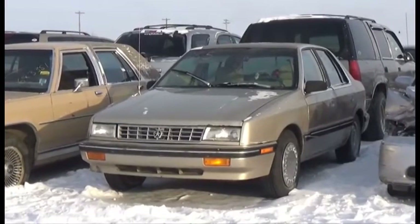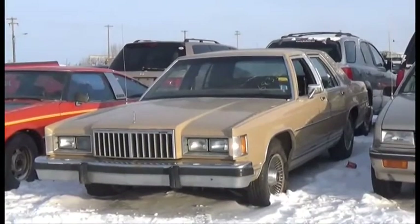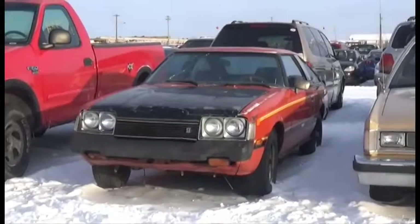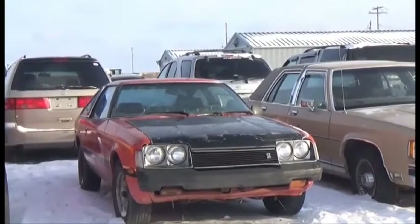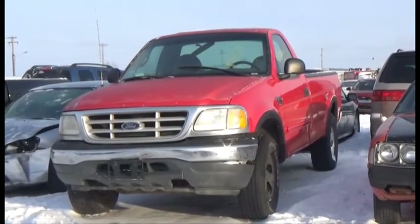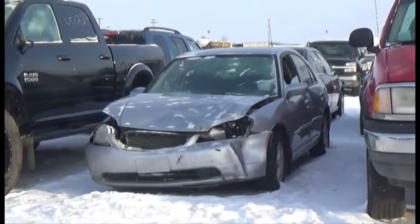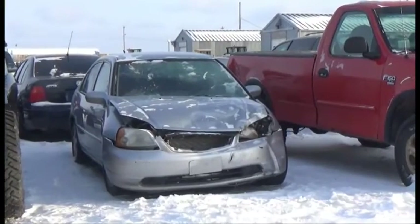Lot number 255 is the 1990 Plymouth Sundance, AOD, Air. Lot number 254 is the 85 Mercury Marquis, V8, AOD, Loaded, Power Seat. Lot number 253 is the 78 Toyota Celica, Auto, and it's active. Lot number 252 is the 99 Ford F-150 XL, Regular Cab, V8, AOD, 4x4, Air. Lot number 255 is the 02 Honda Civic, AOD, Loaded.